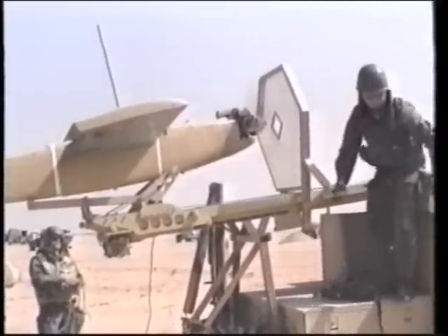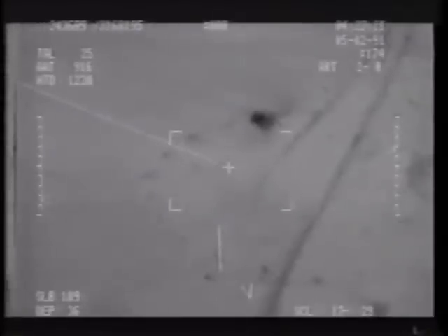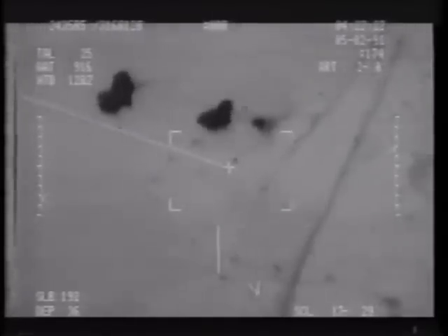Remotely piloted vehicles were used by the ground forces and the Navy to help find Iraqi artillery and other targets, and to help correct the aim of the guns. New computerized command and control accentuated these intelligence advantages to the artillery.